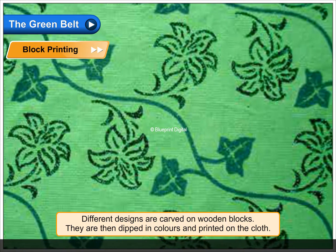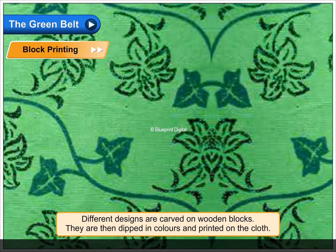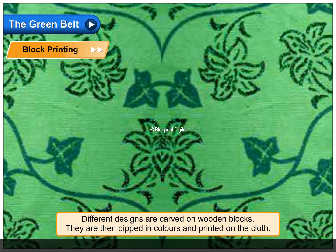Block printing. Different designs are carved on wooden blocks. They are then dipped in colors and printed on the cloth.